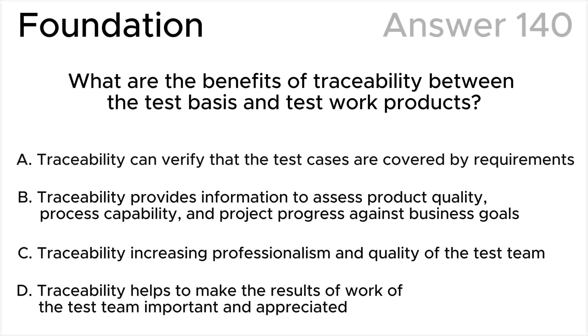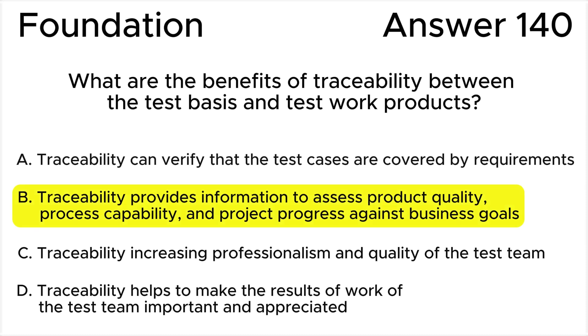The correct answer is B. Traceability provides information to assess product quality, process capability, and project progress against business goals, according to the ISTQB syllabus.